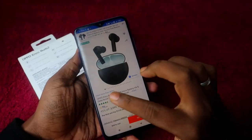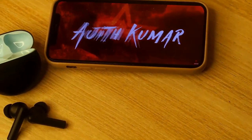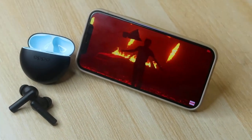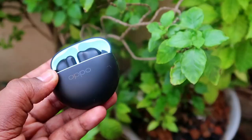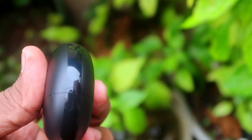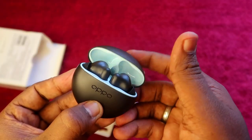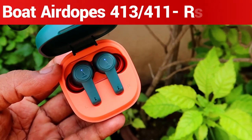The Oppo Enco Buds 2's previous price was 1800 rupees, making it great value now. If you want the best audio experience, bass effects, vibration effects, and subwoofer effects, this earbud delivers an excellent audio hearing experience. In terms of build quality and design, it's really good, and in terms of wearing comfort, even for long hours there will be no ear pain. Overall, the Oppo Enco Buds 2 is a top choice around 1500 rupees.